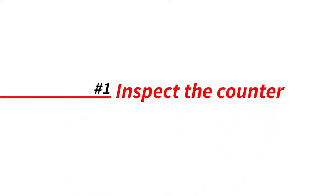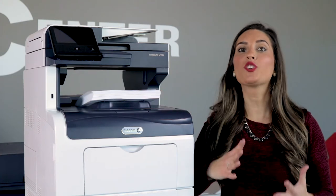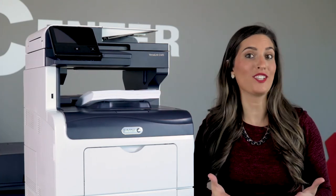Step one: check the counter or odometer. Similar to mileage on a used car, knowing how many pages the machine has printed or copied is a great indication of how in shape that copier is.